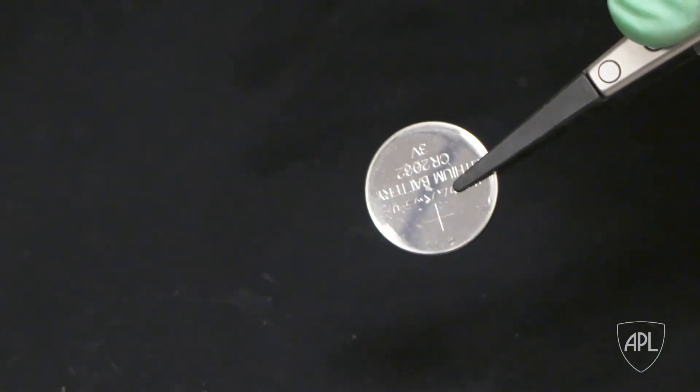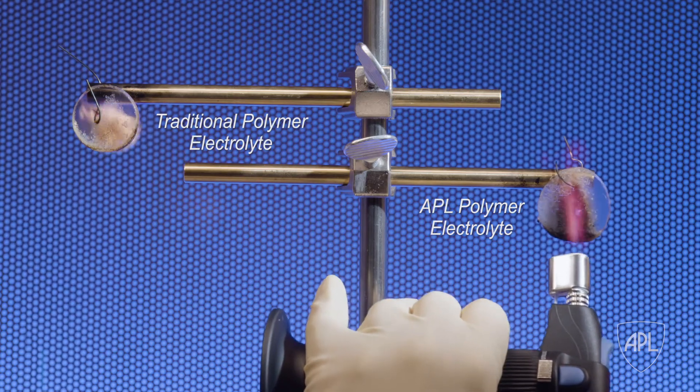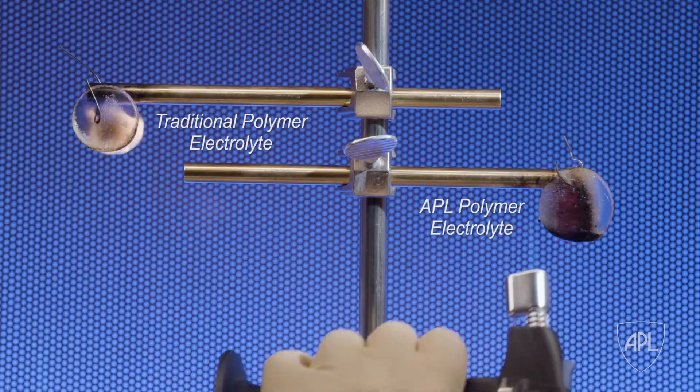Now it's taking on lithium-ion batteries' biggest safety hazard: combustion. In short, it won't combust. Today's lithium-ion batteries come with safety concerns, primarily because of the organic liquid electrolyte. This electrolyte enables high energy density — meaning long battery life — but it is very flammable. Any adverse operating conditions can result in catastrophic failure.